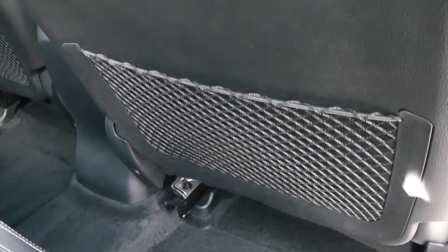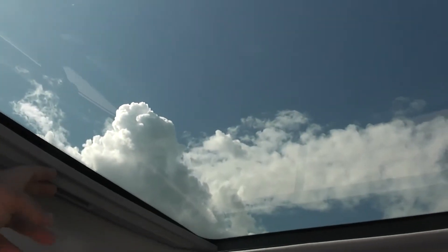Plenty of leg room in the back as well, with additional storage in the rear of the front seats. Up at the top you have a roof that slides back for a window at the top.